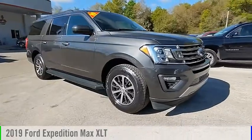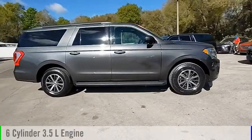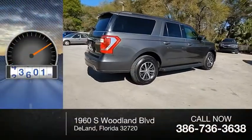You are going to love the 2019 Expedition. This vehicle is powered by a rear-wheel drive, 6-cylinder, 3.5-liter engine, and comes with an automatic transmission. This vehicle has less than 55,000 miles.